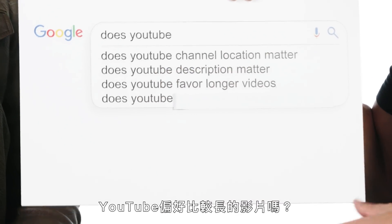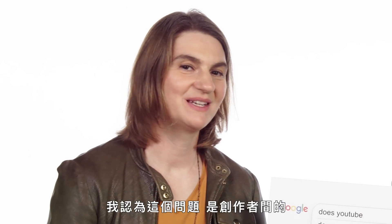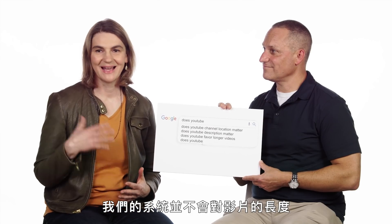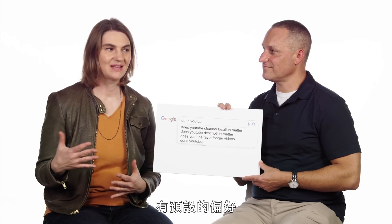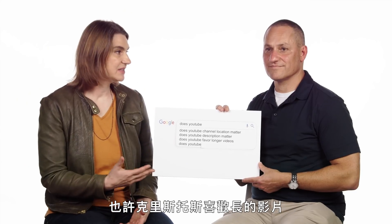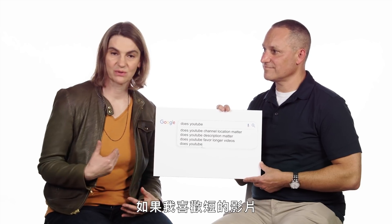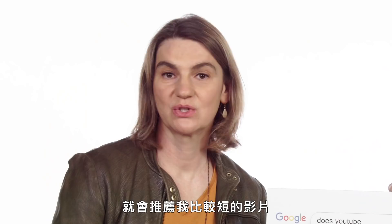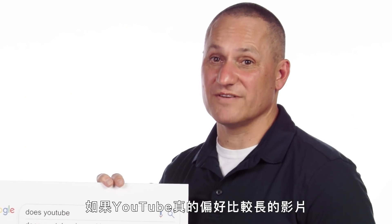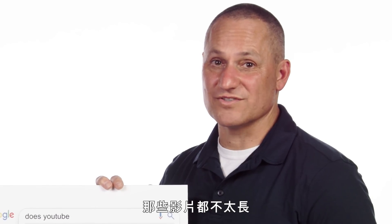Does YouTube favor longer videos? Within the creator community, this is a hotly debated topic. Our systems don't inherently like one video length more than another. But different people do favor different length videos — if Christos likes long videos, we'll endeavor to recommend him longer videos; if I like shorter videos, we'll recommend me shorter videos. This is really a personal taste. And if YouTube favored longer videos, how could we explain the popularity of music videos, which aren't really that long?